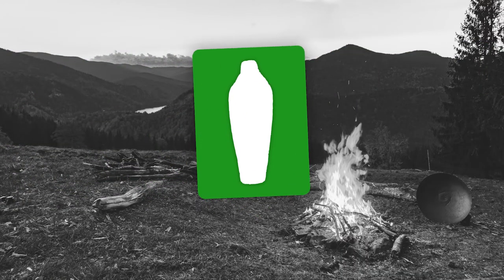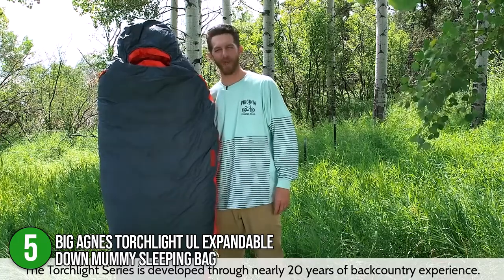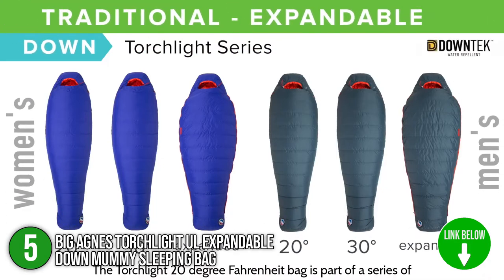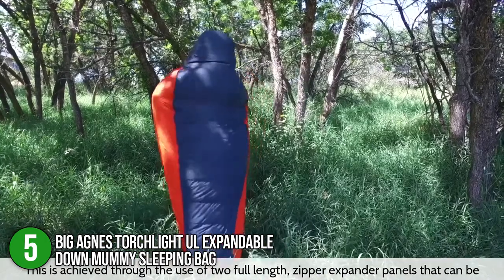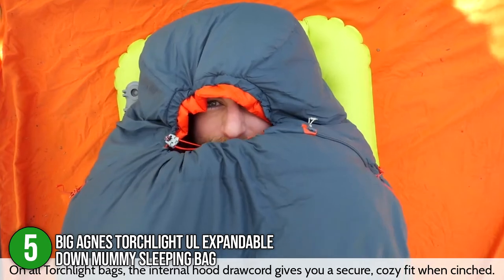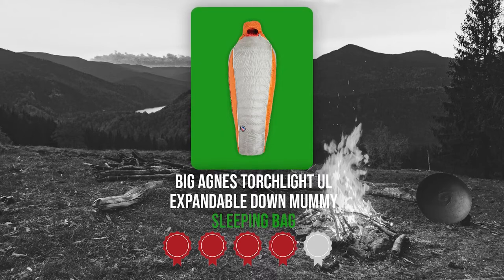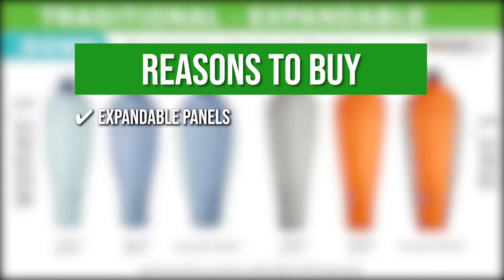The fifth sleeping bag on the list is the Big Agnes Torchlight UL Expandable Down Mummy Sleeping Bag. This sleeping bag is designed for backpackers who prefer the lightest gear possible. Despite its lightweight, it offers premium comfort with all the features found in the Torchlight series. With expandable panels, you can adjust the bag for customized comfort depending on your body shape and sleep style. Insulated with 850 fill-power water-repellent down and baffle construction, this bag provides sufficient heat distribution with no heat loss even while expanded. It measures 25 by 15 by 11 inches and weighs 2.78 pounds. TrustedShoppingGuy.com awarded it a 4-badge rating, citing its two expandable panels from shoulder to foot box adding an extra 10 inches of sleep space.